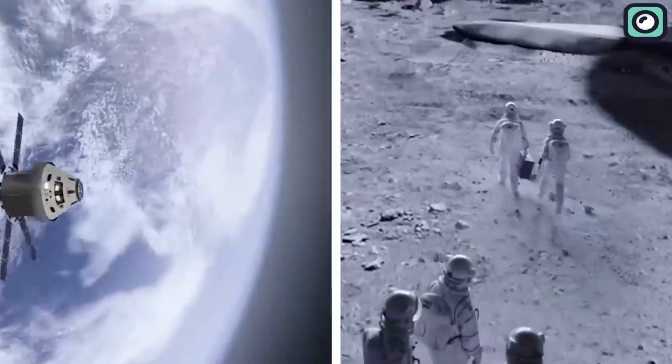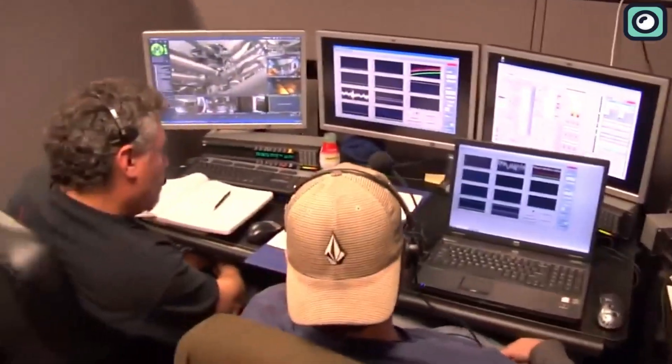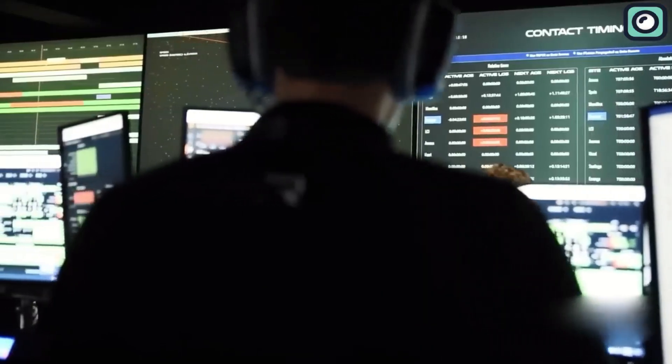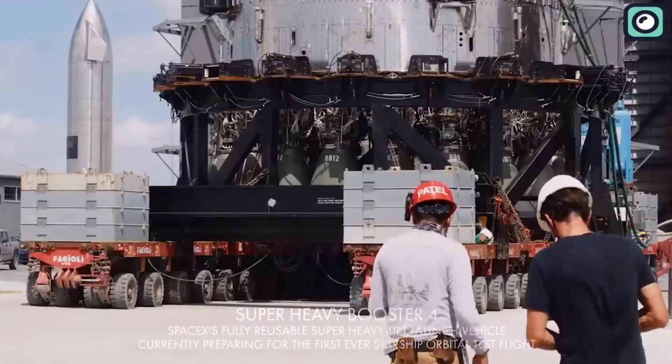With so much going on in the world of space travel, it's an exciting time to be a space enthusiast. As always, SpaceX continues to push the boundaries of what we thought was possible, and we can't wait to see what the future holds for this innovative company.